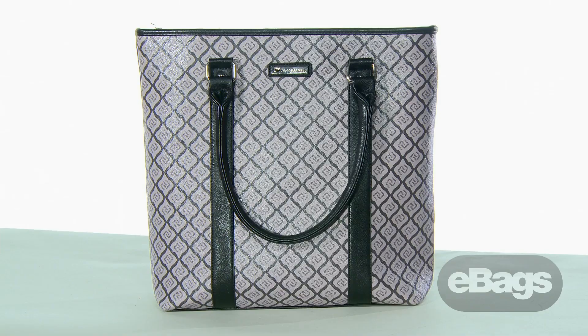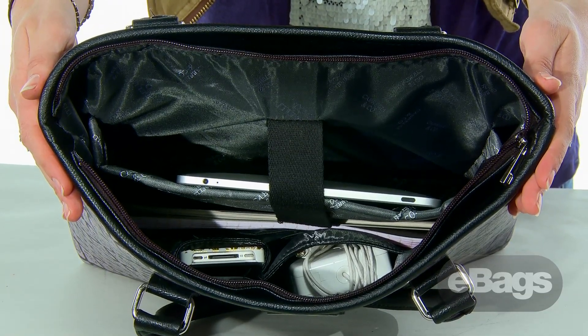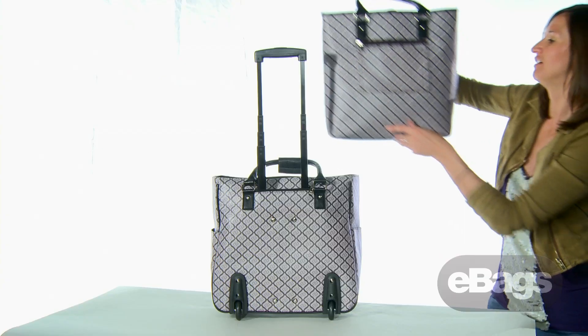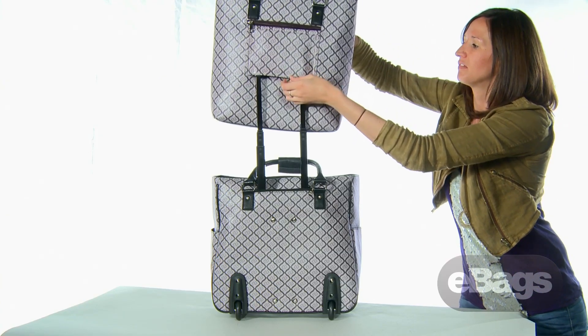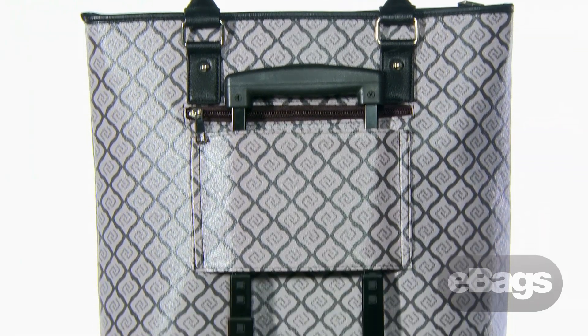Cabrelli offers tablet totes in addition to roller briefs. These beautiful totes feature a padded pocket for your tablet or e-reader and accessory pockets to keep you organized when you're on the go. The back of the tote features a panel that opens up and allows you to securely affix the tote to a wheeled piece.